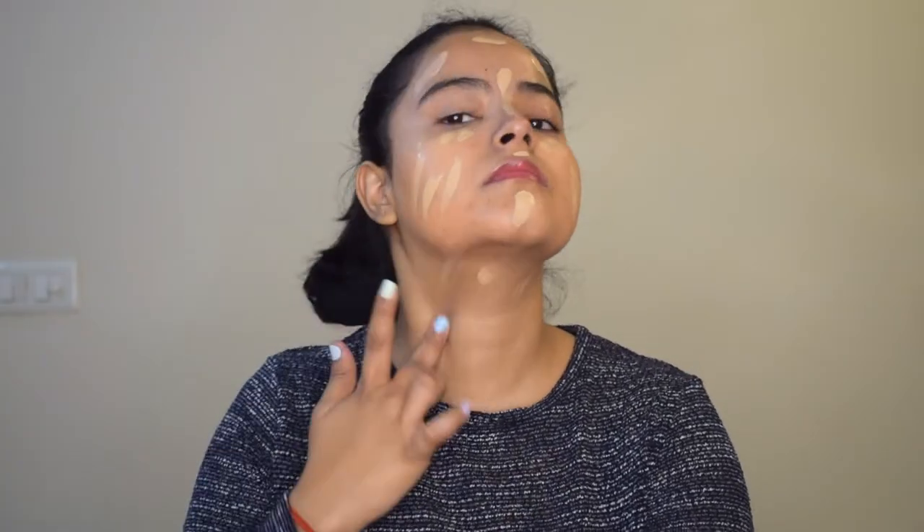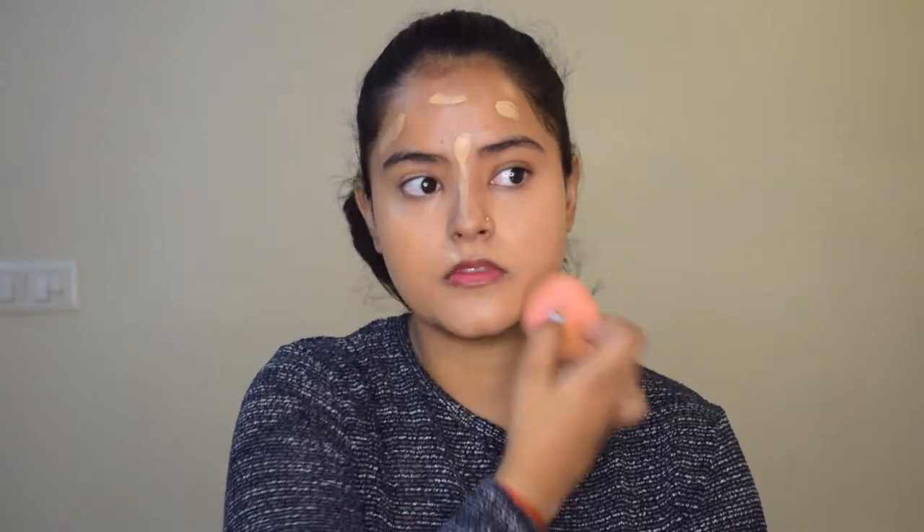Now that everything is concealed, I will take a foundation and dot it all over my face evenly. The remaining I will take down to my neck. Now I will blend my foundation with the help of a damp beauty blender in dabbing motions.